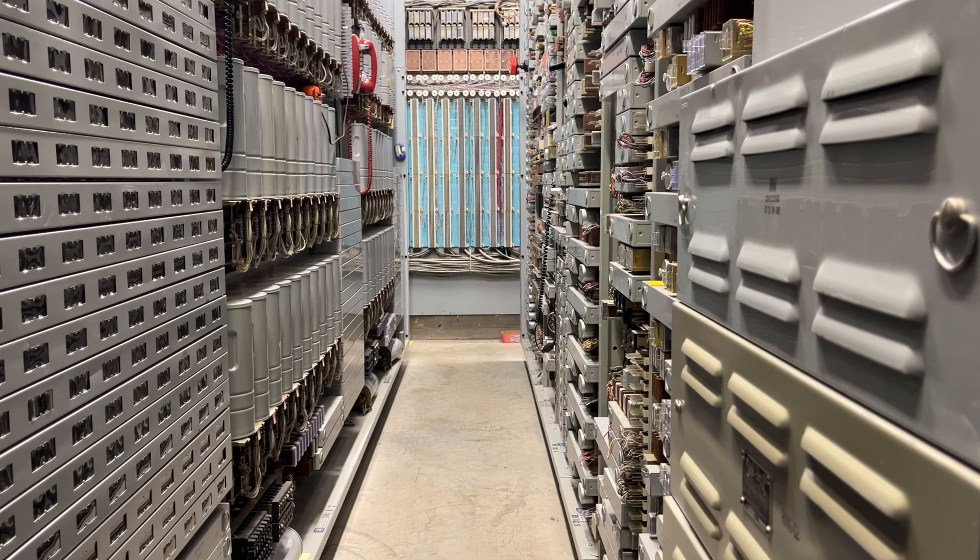This video presentation will be of the sound of the step-by-step switch without any telephone calls being placed through it at the beginning. I will let the camera run for a minute or so to pick up the sound of the interrupter in the background, and then I will place a phone call through the switch.